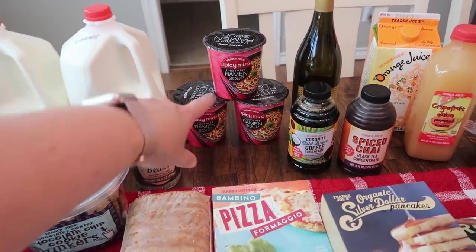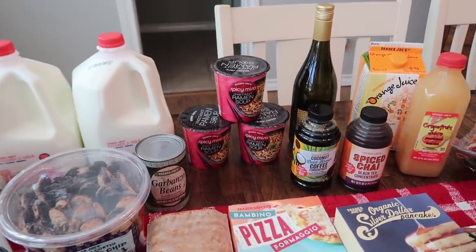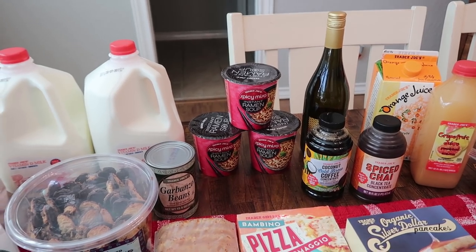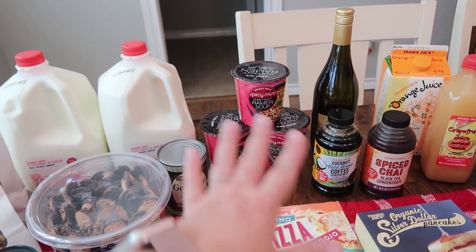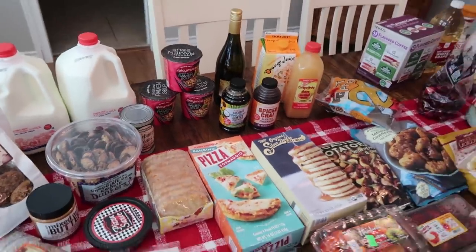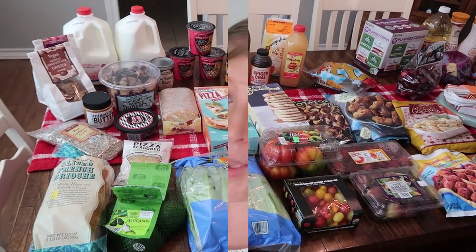And then I saw these spicy miso instant ramen soups. The ingredients look good to me — Paige will have to double-check on them — but I got one for Paige, one for Mark, and one for Pearl. Those are my three that like ramen-type soups in this house. And that is everything I picked up from Trader Joe's!